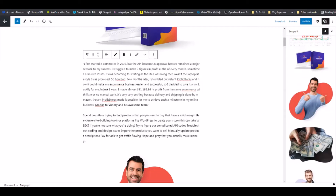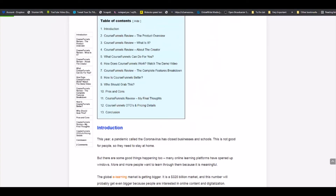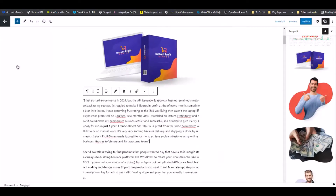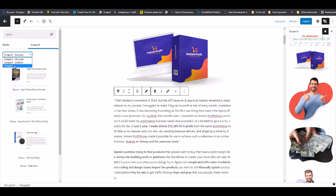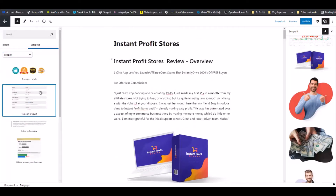If you remember, on that guy's site he had a table of contents right at the top as well. So over here, just click on this little plus sign. You're going to see Scrape It, a tab marked Bonuses, one marked Buttons, and one marked Script. We are going to Scrape It first, and you can see a table of contents — drag and drop that right there.